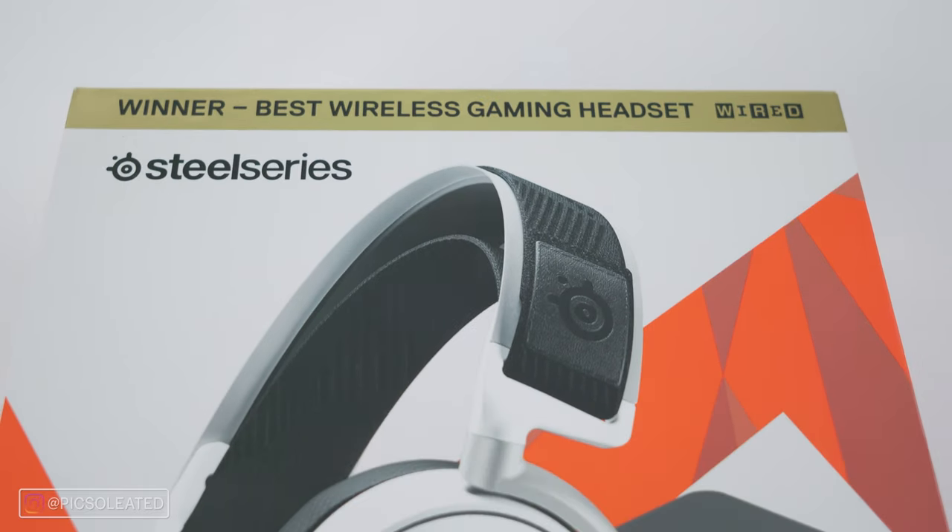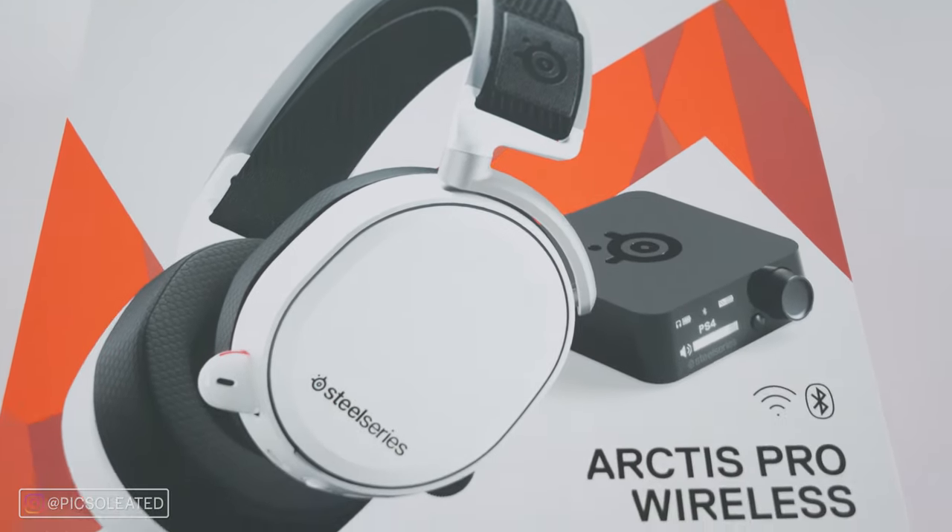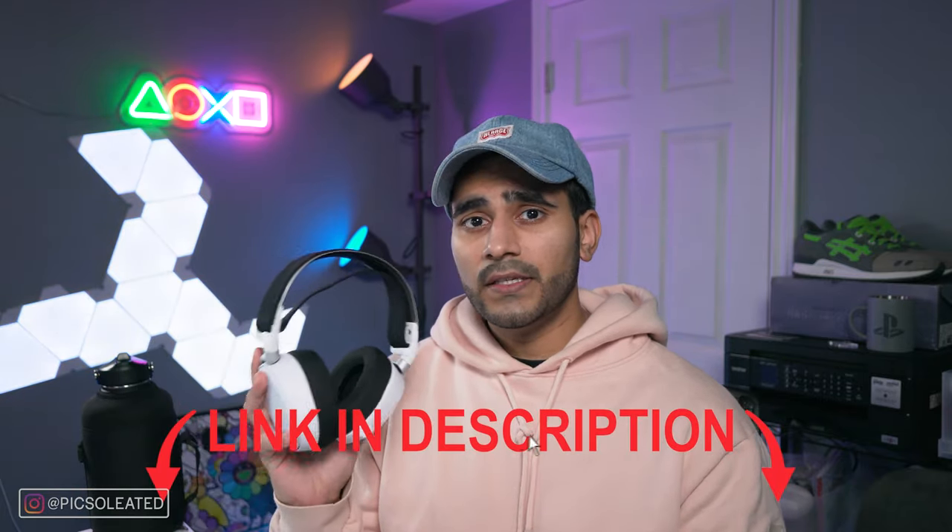What you might not have known is that SteelSeries also offers a premium version of its headset: the Arctis Pro Wireless. The Arctis Pro Wireless offers a plethora of features for those thinking the Arctis 7P is lacking, or who just want a headset full of features. If that's you, I've left a link in the description where you can check these out.